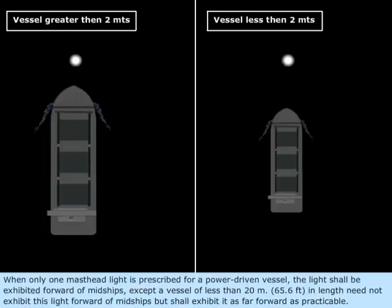When only one masthead light is prescribed for a power-driven vessel, the light shall be exhibited forward of midships, except a vessel of less than 20 meters, or 65.6 feet in length, need not exhibit this light forward of midships, but shall exhibit it as far forward as practicable.